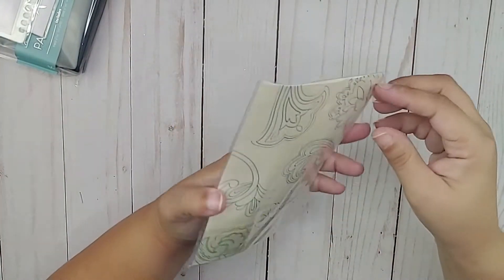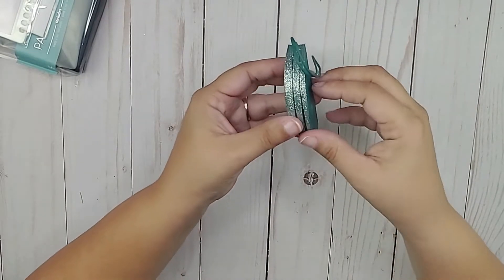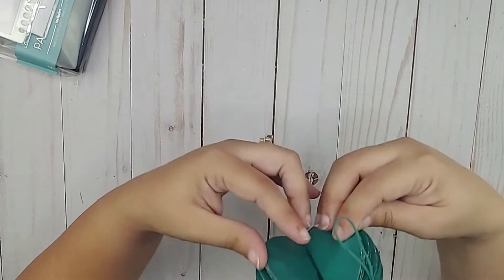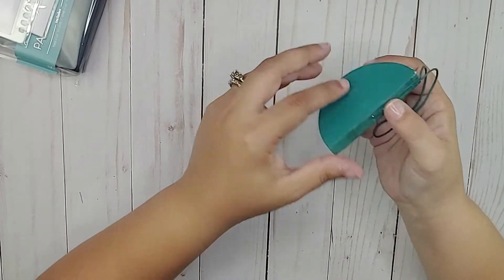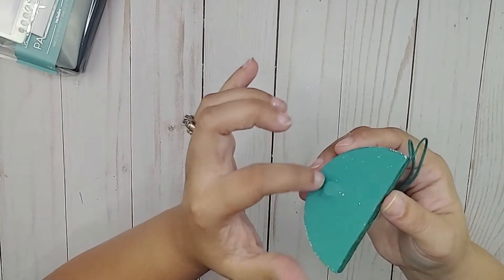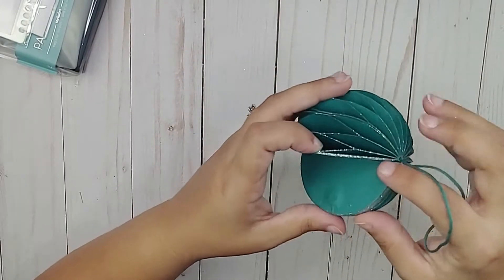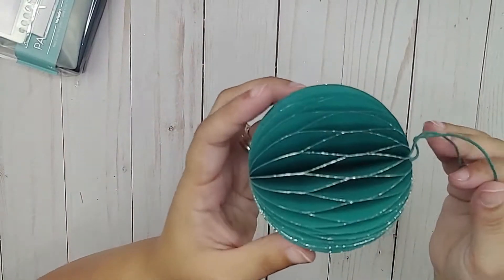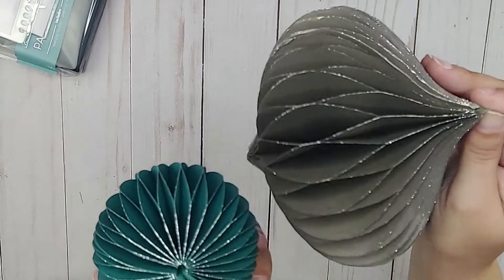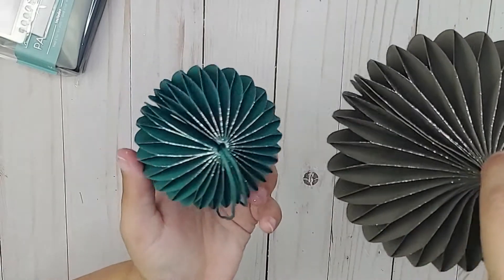This is another foldable ornament. This one is round, so I'm assuming it's like a ball. I think it has a magnet holding it together — I can feel the indentation. That means it'll be reusable. The first one was gray and this one is kind of a teal green, so it's a very nice combination to have.